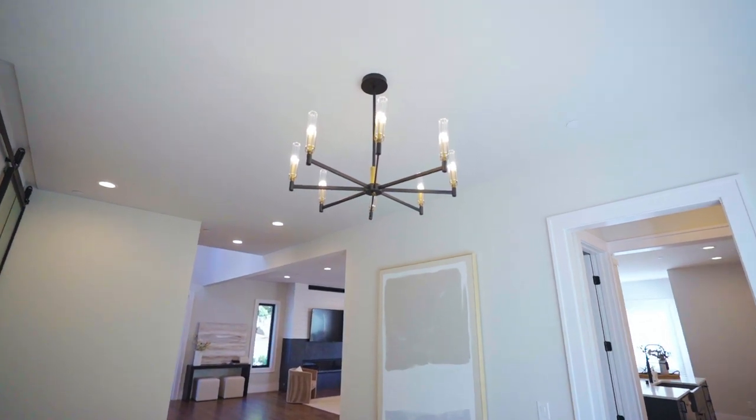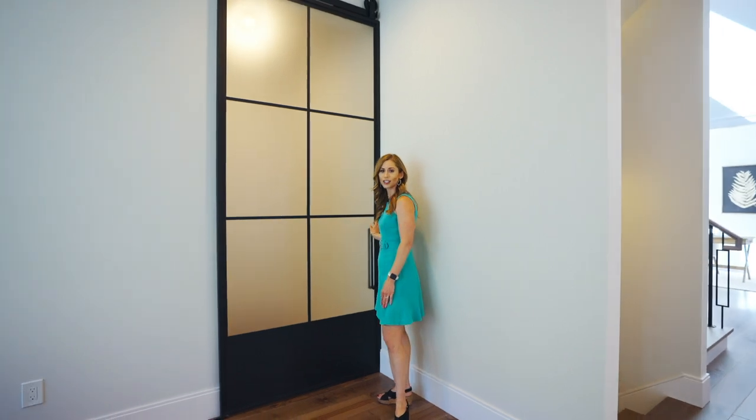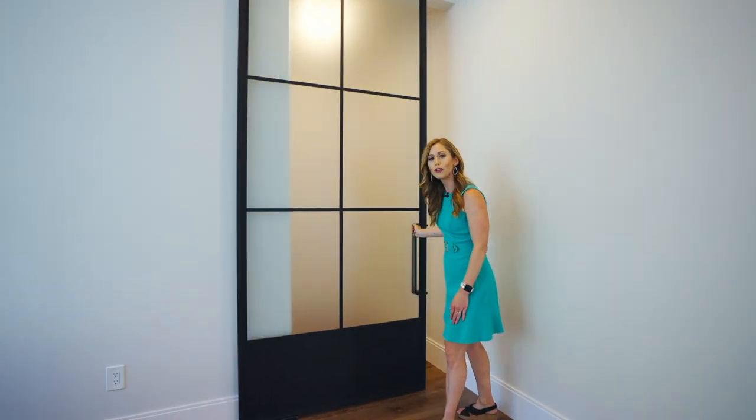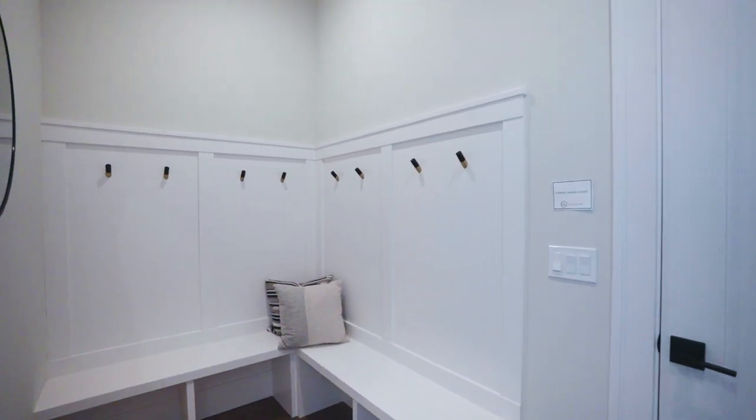Another thoughtful detail is that this base trim is cut out so that this barn door can close flush against the wall. It's a small detail, but it helps to dampen the noise and separate this mudroom from the dining space.